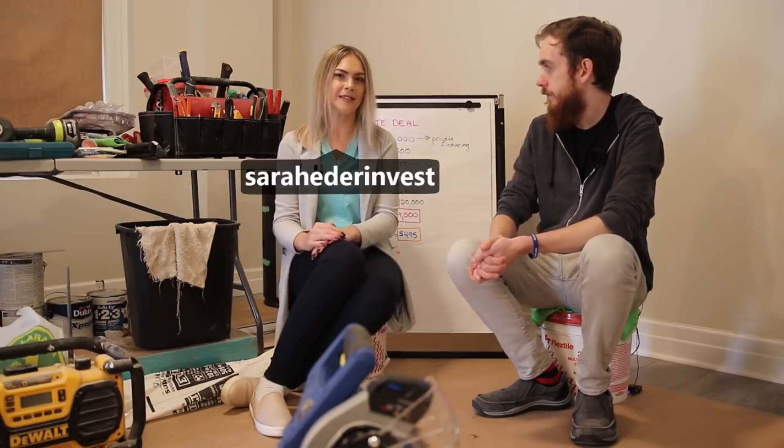Now it's the best time of the video — we're diving deep into the numbers. So this is actually a private deal. We got it with private financing and we negotiated it for $210,000. It was a private deal with some people that were going through a tough time, which is why we were able to negotiate a really good deal. Houses like this are typically in the $250 to $260 range, so we really got it significantly under.